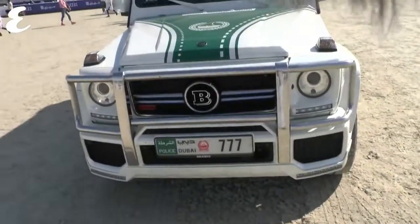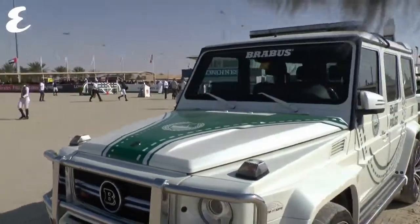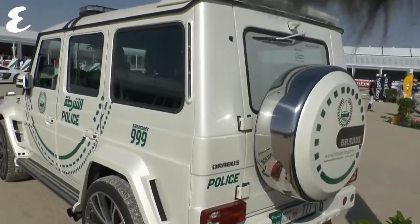Now obviously Dubai police is famous for their pimp rides, their cool cars. There is a Brabus 700 — that's a G-Class, a Merc G-Class. Usually you see a lot of G55s and G63s, but being Dubai, the Dubai police have got a Brabus 700, so that's a seven-liter car. You better be careful — don't speed, because that G700 will definitely catch up with you.